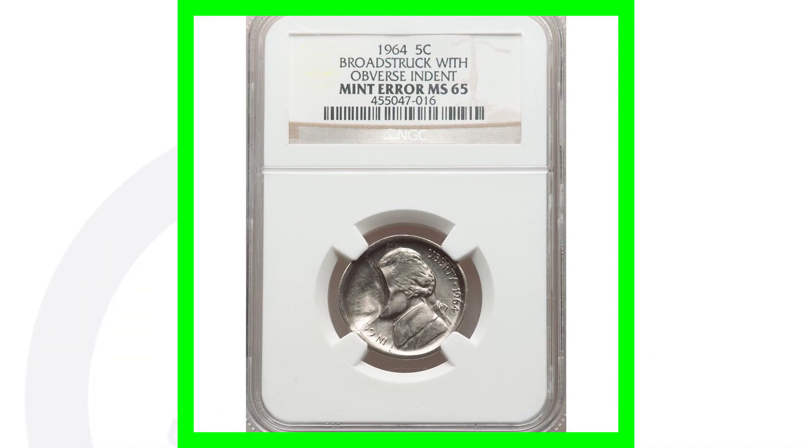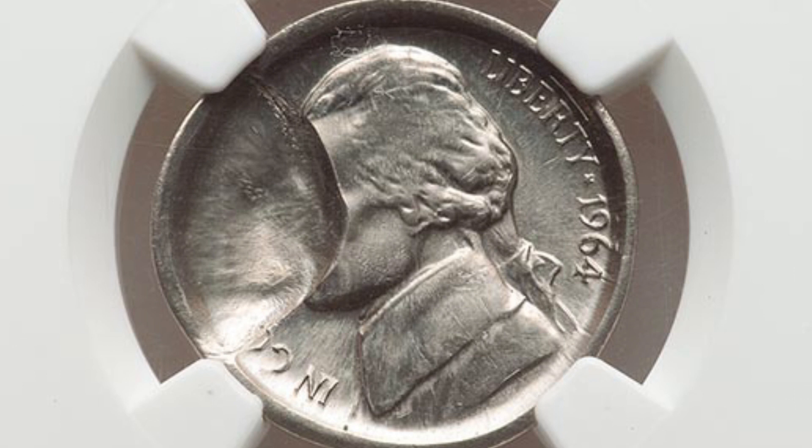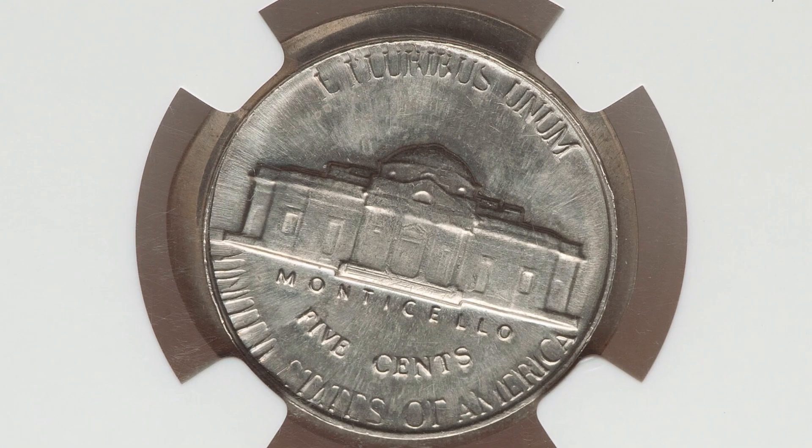Here is a 1964 Jefferson nickel that has been broad struck — you'll see that around the rim of the coin — and it also has an obverse indent taking up a good portion of the coin, going through Jefferson's face. This coin ended up selling for a little over $100, graded at Mint State 65.